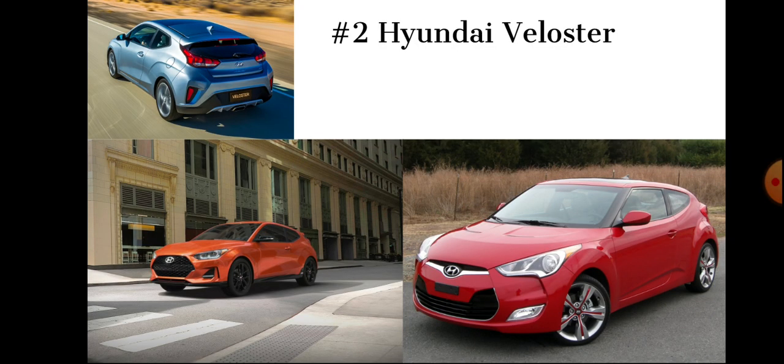Number two: the Hyundai Veloster. Most people say it's not even a quirky car because you see a lot of them on the road. But this car has three doors. It has very odd styling, and it's built to appeal to people who are around 23 and just need a car to get around — people who don't want a boring Sonata or Elantra. Hyundai priced this at around $36,000, and only a handful of people went out and bought the Veloster, because anyone going to a Hyundai dealer probably doesn't want a three-door car.